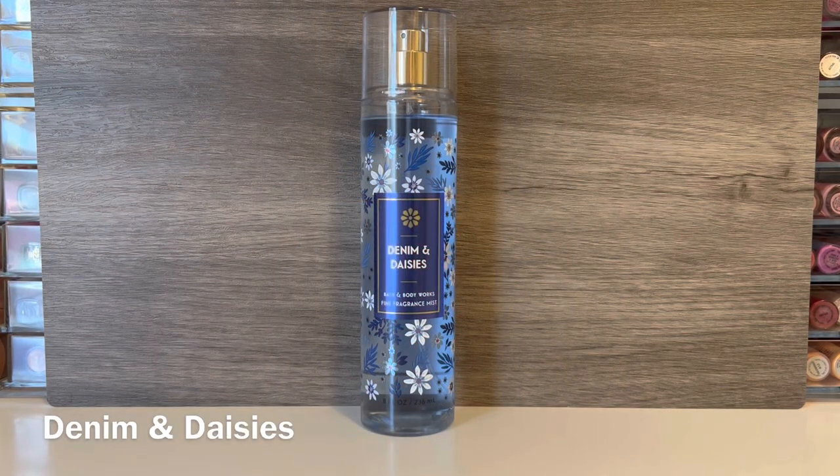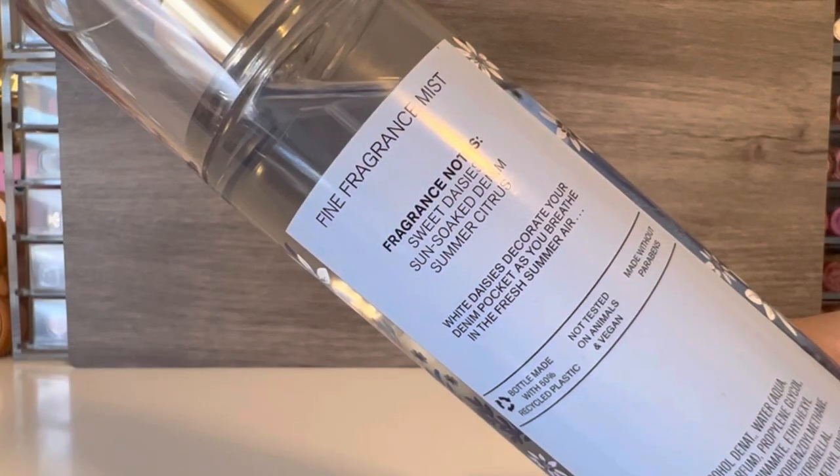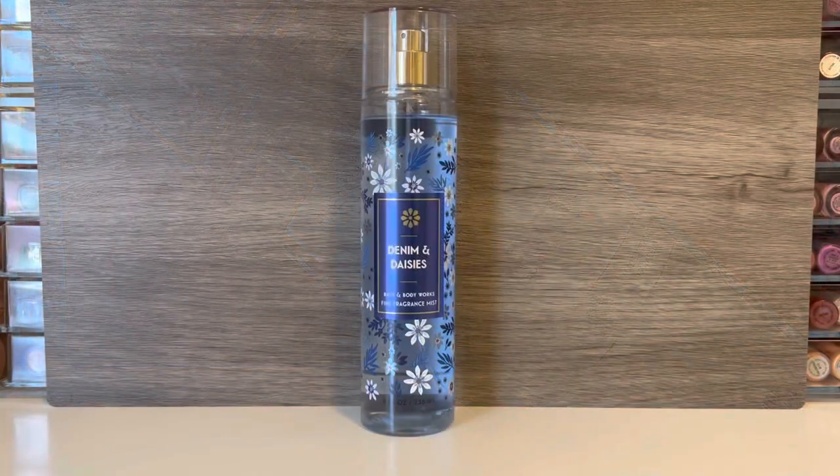First up is Denim and Daisies, which comes in the blue packaging with the little flowers for accents. This one has notes of Sweet Daisies, Sun Soaked Denim, and Summer Citrus. I found those notes kind of interesting — I'm not really sure what Sun Soaked Denim is supposed to smell like, but to me there's really a cleanness to this scent. I'm not sure I would say it's denim-like, but overall it's a light floral scent. There's not a lot of citrus to me but there is a subtle brightness throughout. It just overall feels very soft and very clean, and I really do like this one. It's not super outstanding, just very pleasant and kind of an easy-to-wear scent.